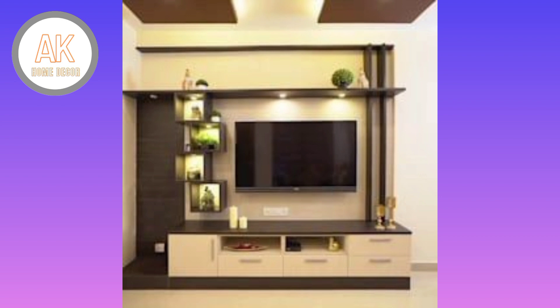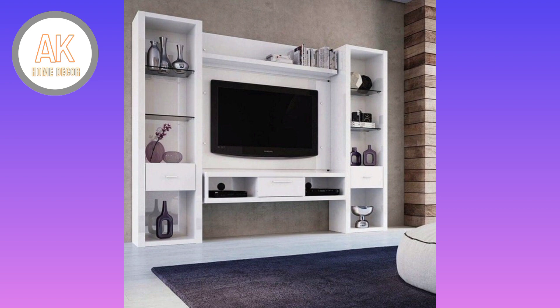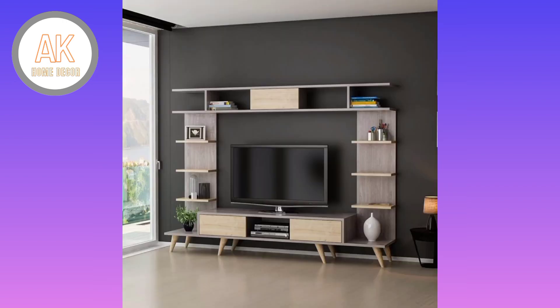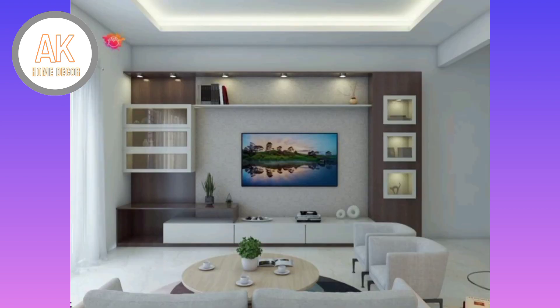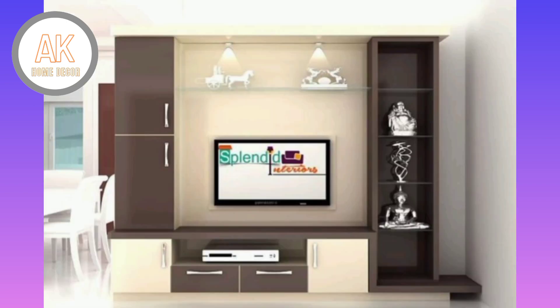If the television gets pulled down and you have small children, invest in wall-mounting the television and use a TV stand to block access to the space and hold your other entertainment devices.